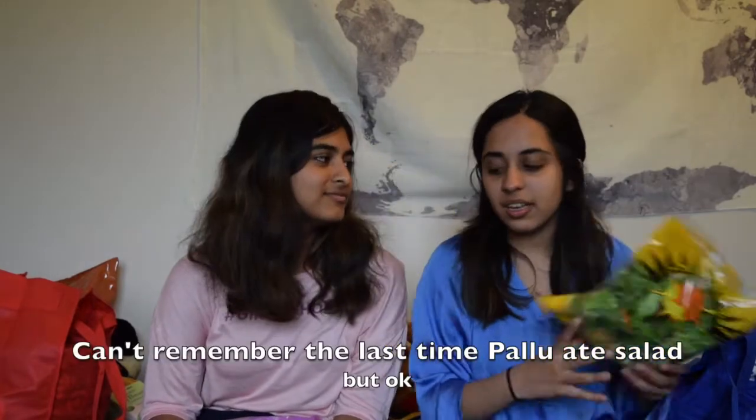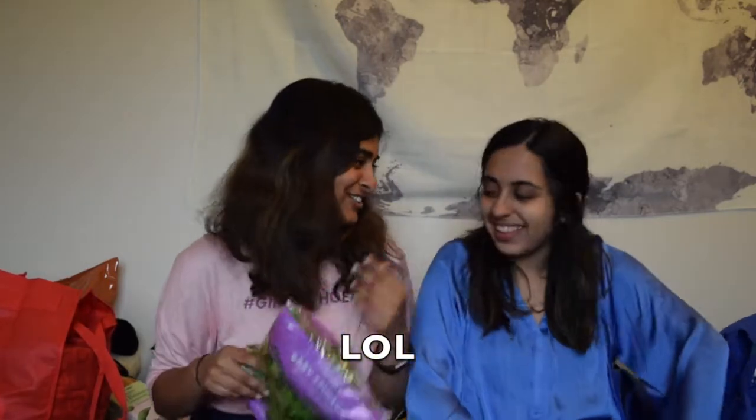Staying on the green theme, I got a salad mix for salad — pretty self-explanatory. I also got spinach but I don't eat salads as much. I put it in my curry or other stuff. What other stuff? Salad only as well.